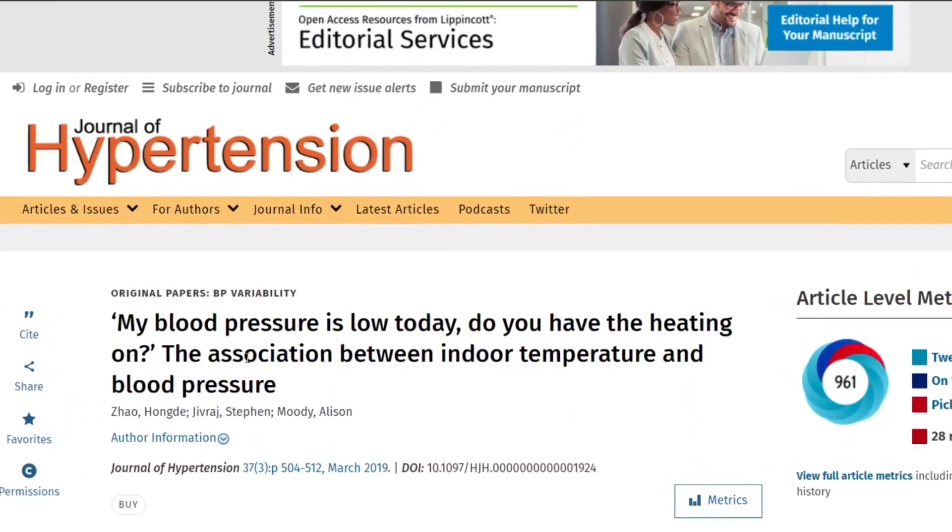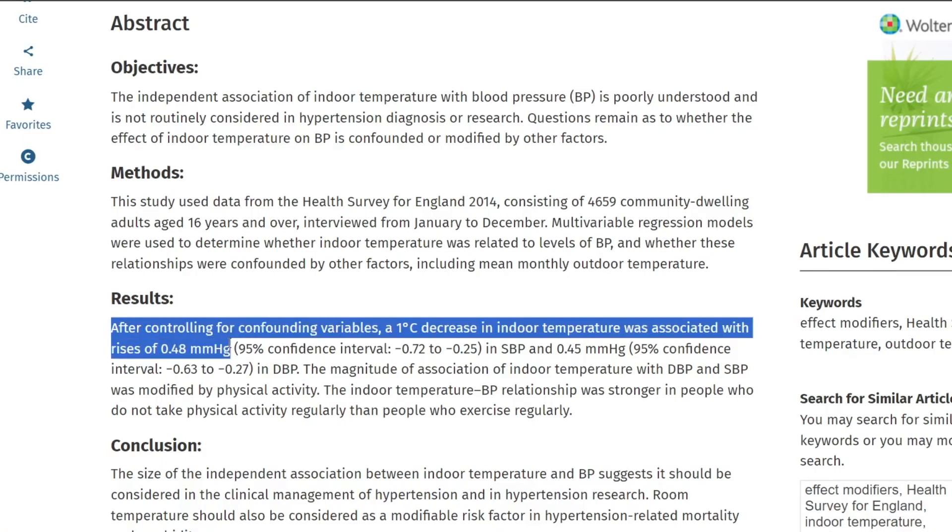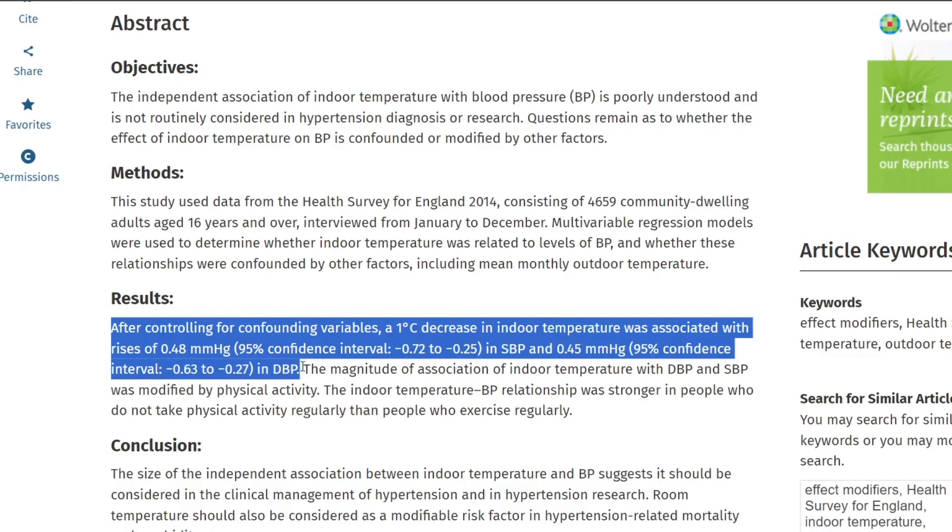Secondly, the temperature has to be right. A study found that a 1 degree Celsius decrease in indoor temperature was associated with rises of 0.48 mmHg in systolic blood pressure and 0.45 mmHg in diastolic blood pressure. As a good rule of thumb, you'll get a more accurate reading if you stay above 21 degrees Celsius, or about 69 degrees Fahrenheit.